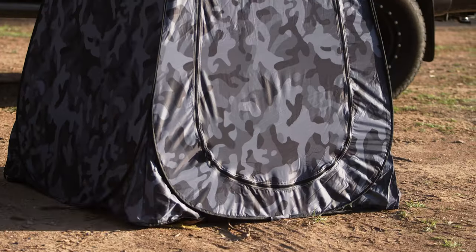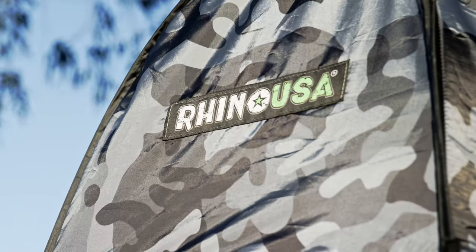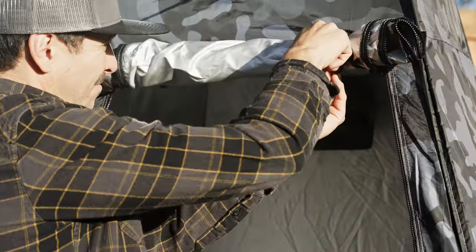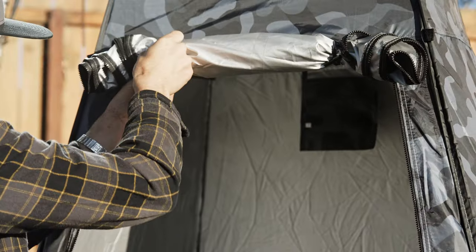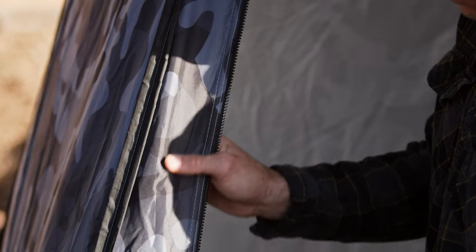The Rhino USA Pop-Up Privacy Tent measures a full seven feet in height — a full foot taller than most changing tents — making it ideal for tall people and for hanging a camp shower bag. It's made with a heavy-duty 210D polyester material, which is thicker than most tents, and it comes in a slick camo pattern that's unique to Rhino USA.